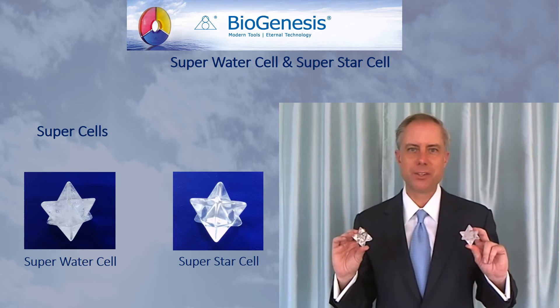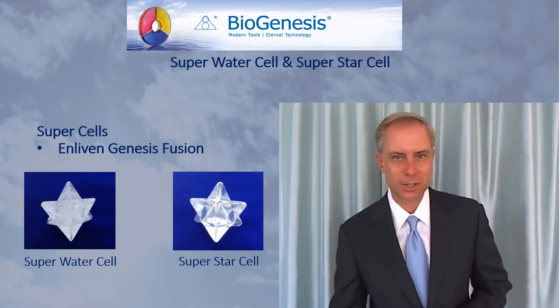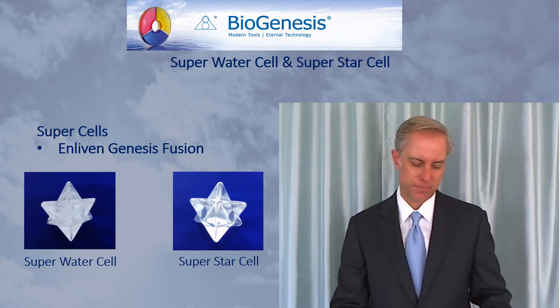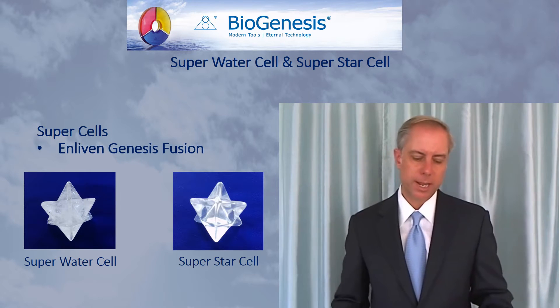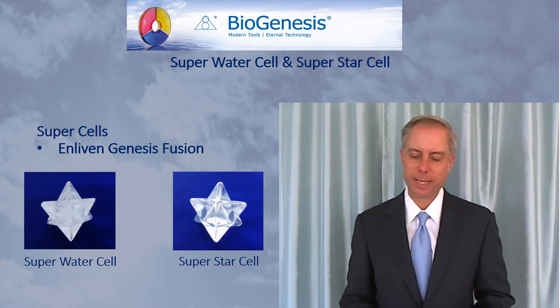The Super Star Cell and the Super Water Cell are tools of biogenesis that generate a specific influence that Latos refers to as Genesis Fusion. Let's take a look at what he has said about this. We will work today with our precious star cells, tools of the mighty great star of Genesis, the new form for the era of eternal light. We will begin with the experience of Genesis Fusion.